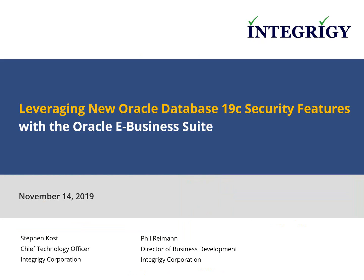Welcome to today's webinar on leveraging new Oracle database 19c security features with the Oracle e-business suite. My name is Phil Reimann. I'm the director of business development at Integrity and I'll be the moderator for this e-learning session.